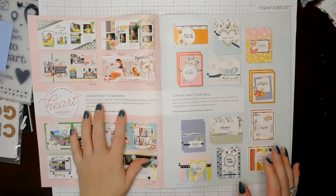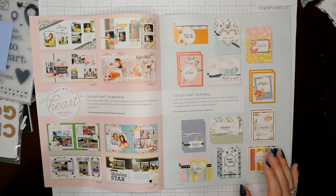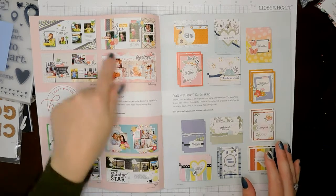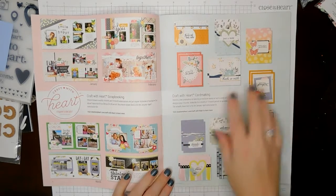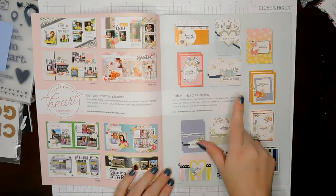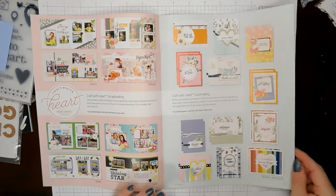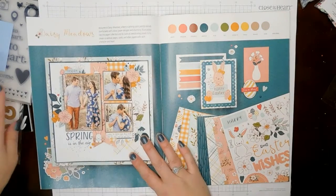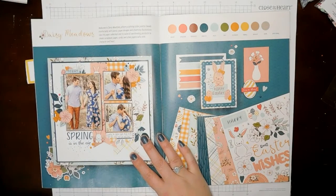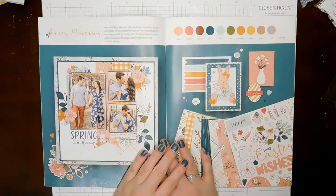So we have the Craft with Heart scrapbooking program, and these are some of the layouts here for January, February, March, and April. And then we have the Craft with Heart card making, and these are January through April cards as well. Don't mind my mess — I'm trying to get this cleaned up so I can actually do something in here.